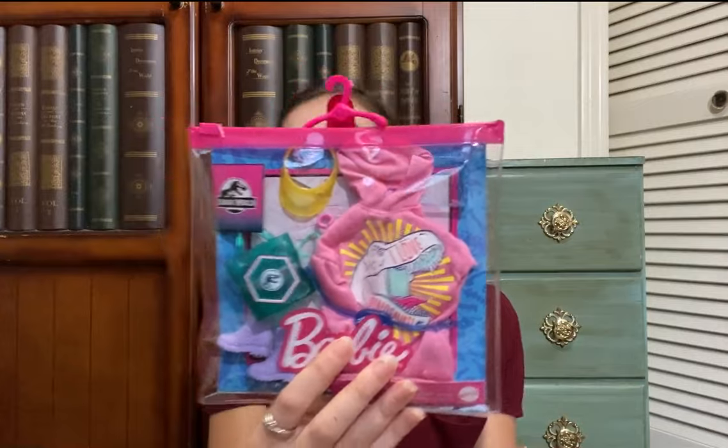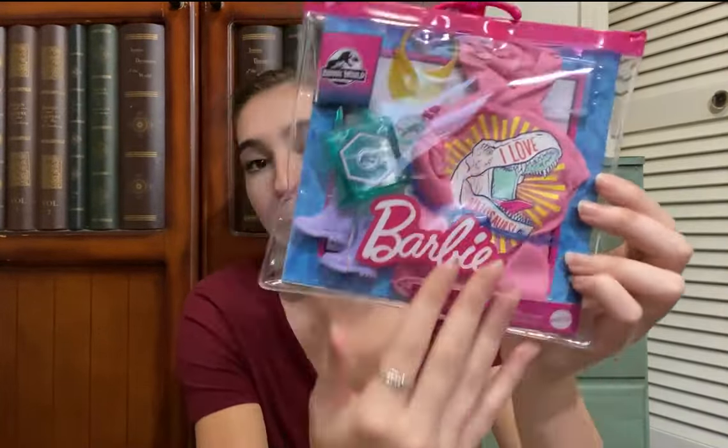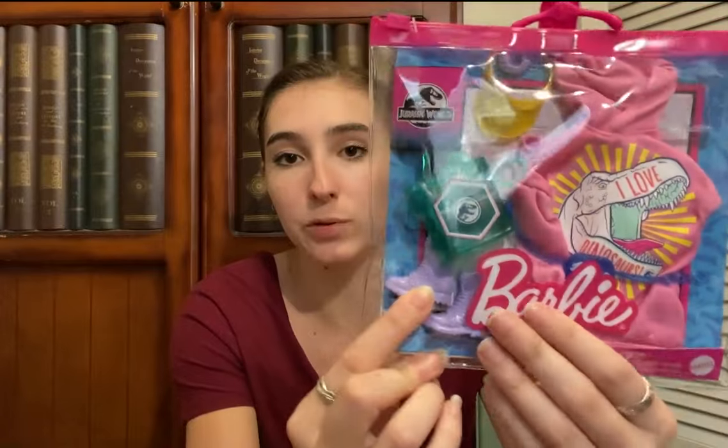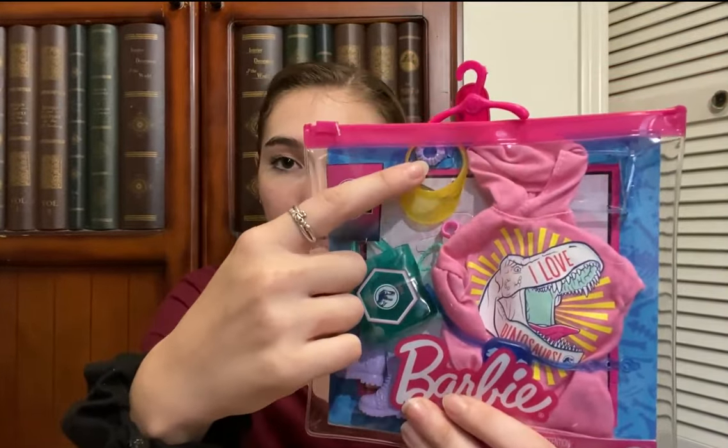The last one is super cool — it's a Jurassic World fashion pack, also $3.99. It has a big pink hoodie that says 'I love dinosaurs' in bright print, a pair of cool purple boots, a fanny pack slash belt, a bag, a bracelet, a purple scrunchie, a yellow visor, and a blue pair of sunglasses. A bunch of accessories, so much fun. I'm very excited about these fashion packs — I don't have any of these already and they were cheaper.